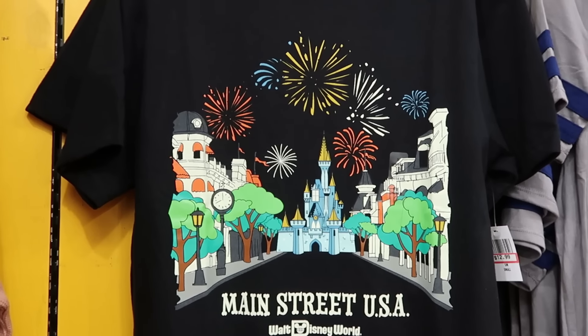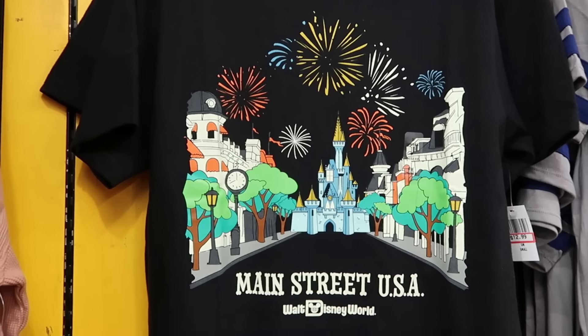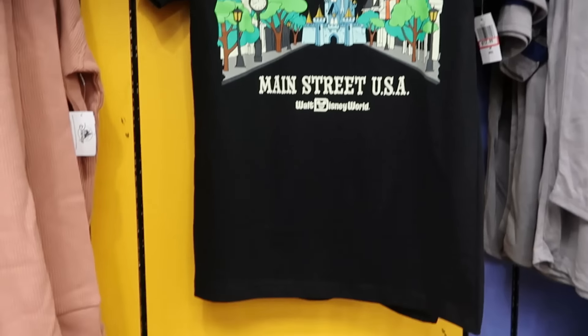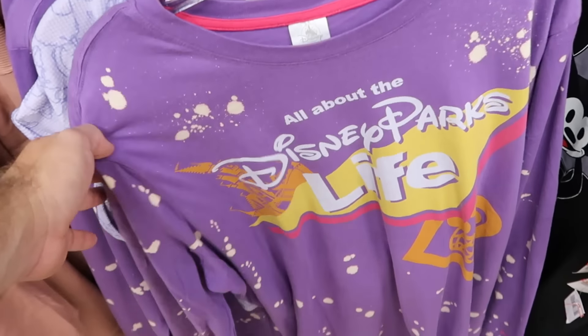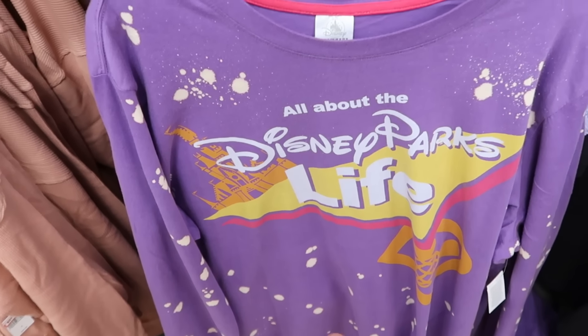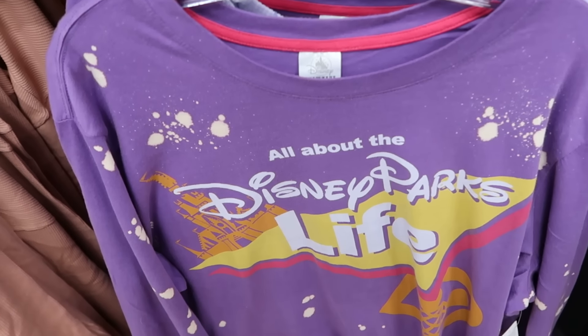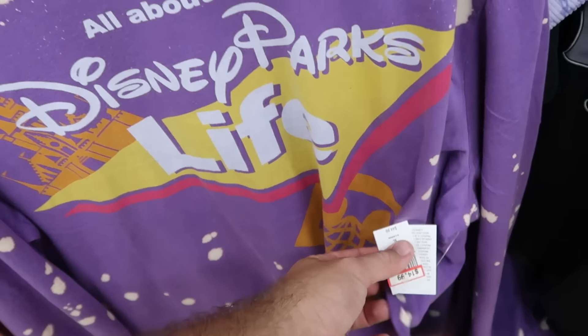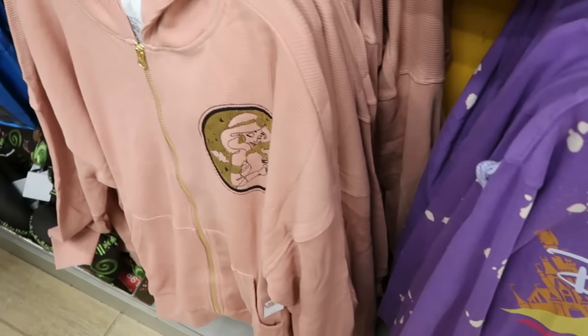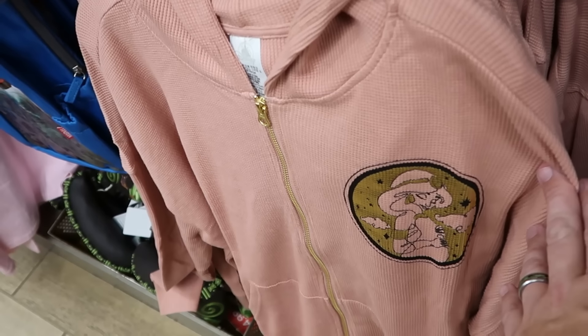A few other t-shirts and hoodies in the adult section — Main Street USA with Cinderella Castle and fireworks, says Walt Disney World at the bottom — $12.99 a piece. Underneath is a long sleeve shirt with bleach stains and the Spirit Jersey logo — definitely a retro look that says All About the Disney Parks Life — $15 from $45.